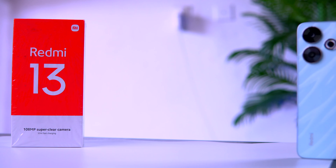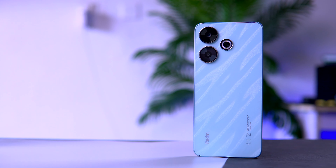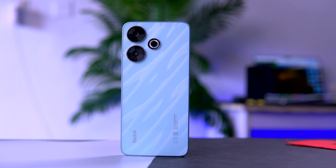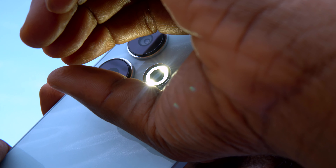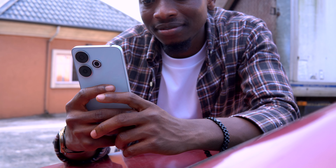The Redmi 13 is quite a beautiful device, though it's not far off from the Redmi 12 of last year. The difference here is the replacement of one camera with a flashlight, which works perfectly. I really love the looks and design of this device.